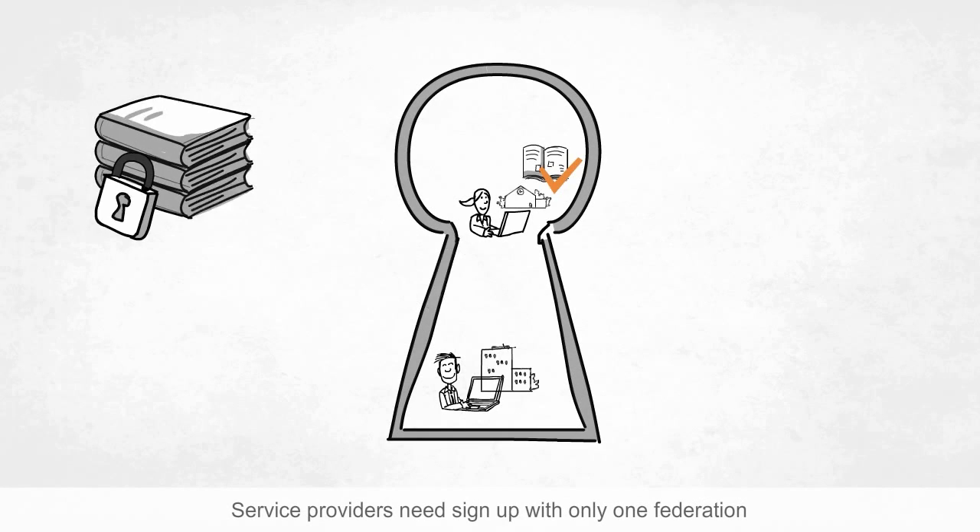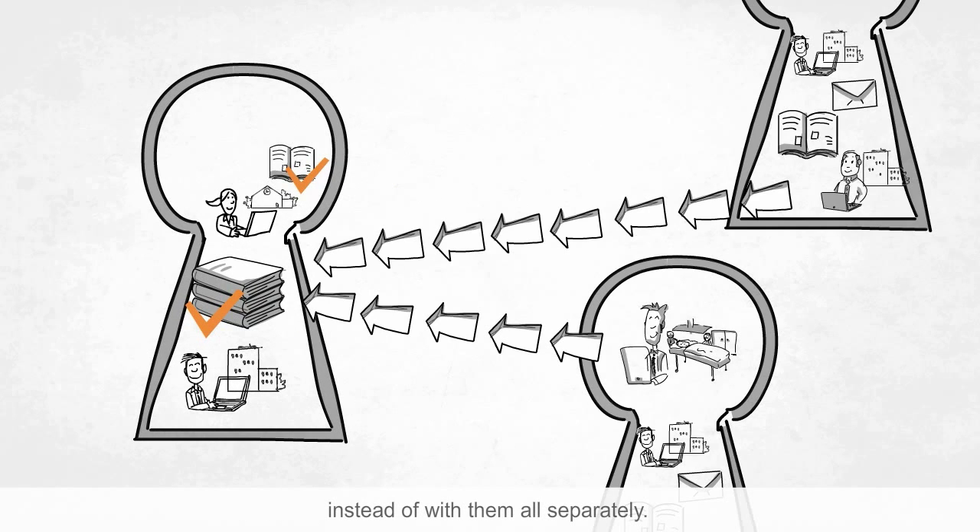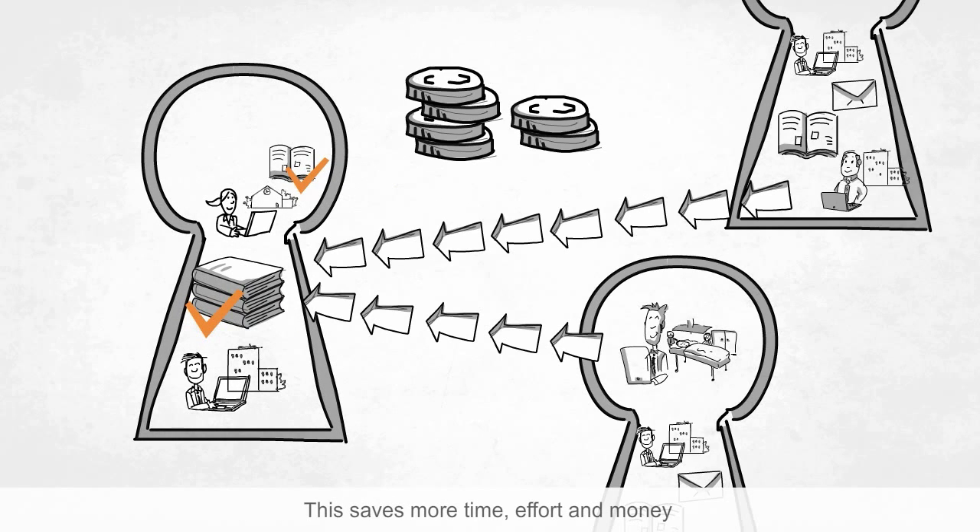Service providers need to sign up with only one federation instead of with them all separately. This saves more time, effort and money, and is the most efficient way to reach global users.